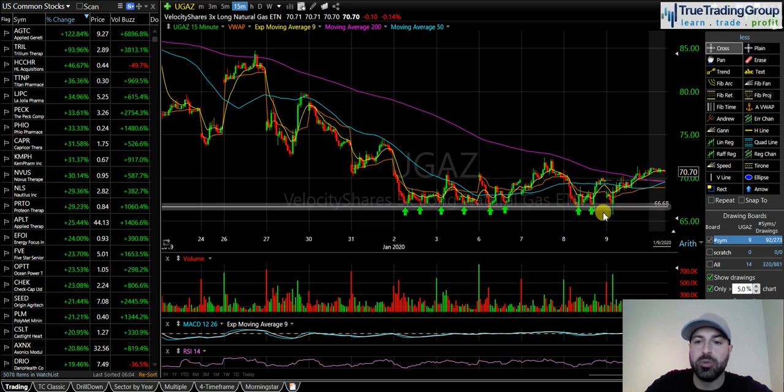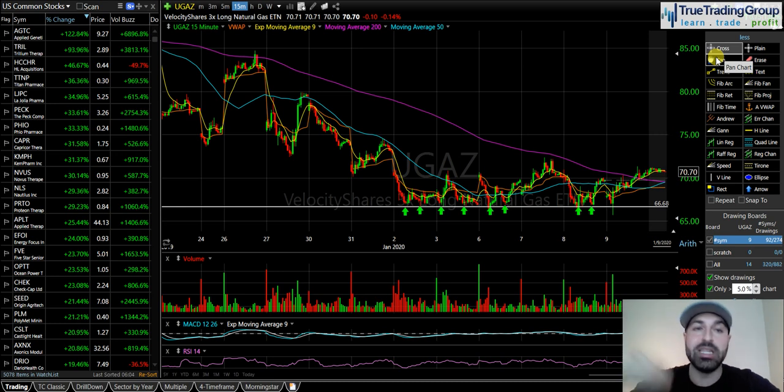You want a very clear support level for multiple reasons. When this level breaks, you need longs to get stopped out and you need shorts to pile in. When that level breaks you get that increase in volume, and then price comes right back above that level — that's the potential reversal signal, the failed breakdown. It's got to be an obvious level because you need stop losses to trigger. That's part of what triggers this move, then selling pressure eases as people recognize a possible bottom and come in long against that new low.